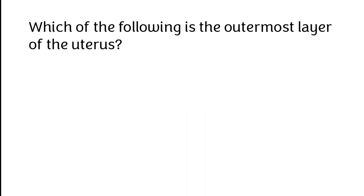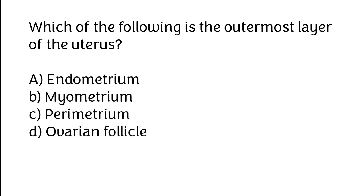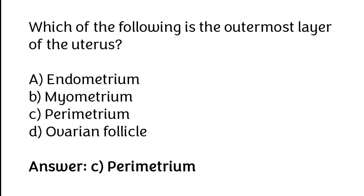Which of the following is the outermost layer of the uterus? A. Endometrium, B. Myometrium, C. Perimetrium, D. Ovarian follicle. The correct answer is option C: Perimetrium.